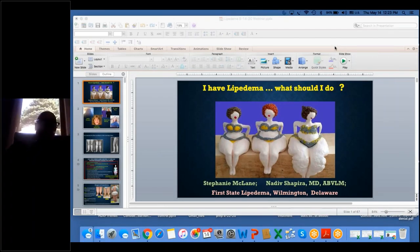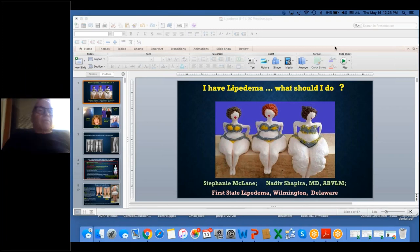Good morning everybody, good afternoon. My name is Nodeep Shapira.